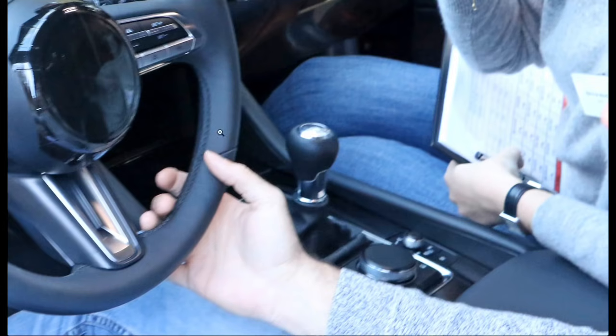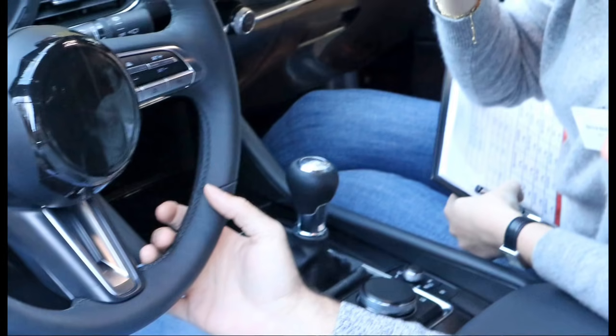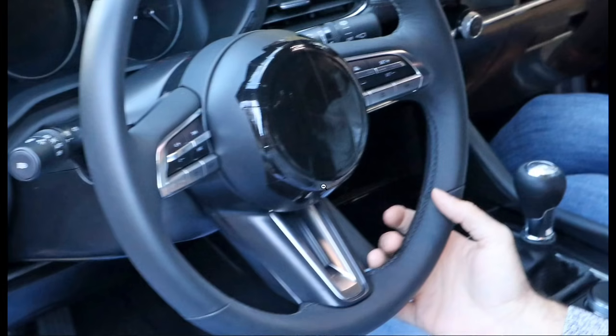Moving up to the steering wheel here, we can obviously see that you have adaptive cruise right here. This is the steering wheel that sort of mimics the Kai concept — so basically they took this from that. It looks really cool. It almost looks like a current gen Mustang GT, which isn't a bad thing. I like the current generation Mustang GT steering wheel.